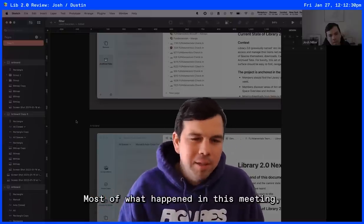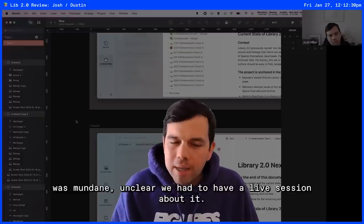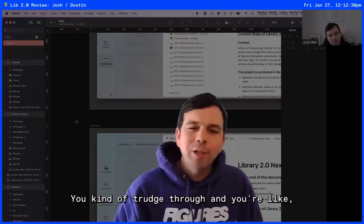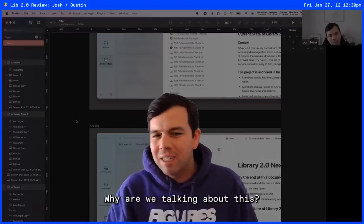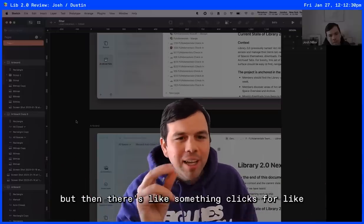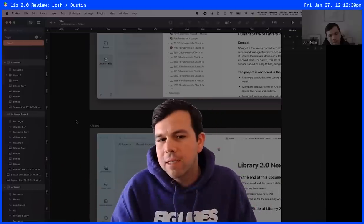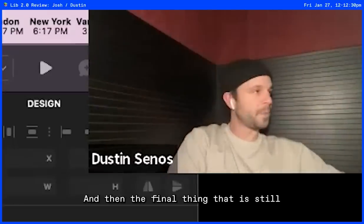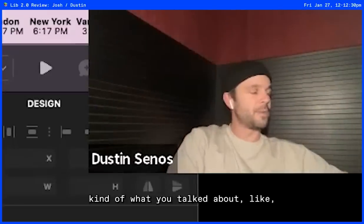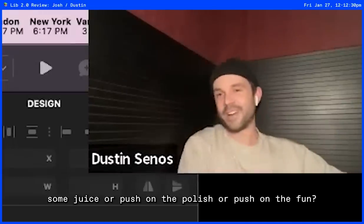Most of what happened in this meeting — which is why I'm shocked we're turning this into a video — was mundane and unclear. We had to have a live session about it. You kind of trudge through and you're like, why are we talking about this? But then something clicks or someone says something and you get some really important reference point. And then the final thing: where do we want to push on the juice, the polish, the fun?